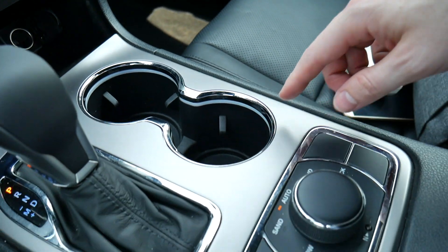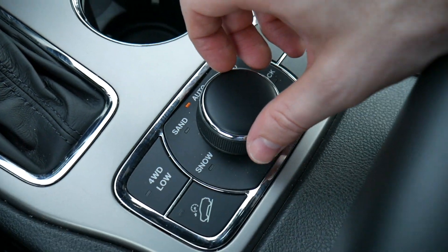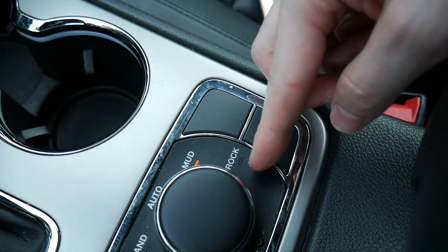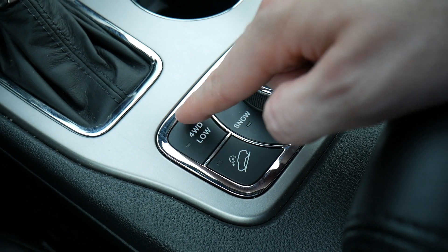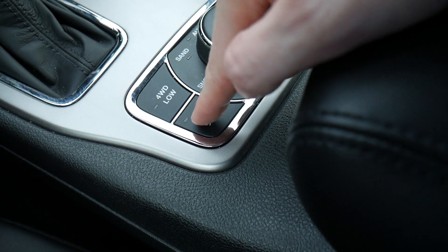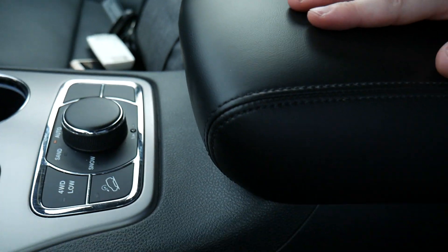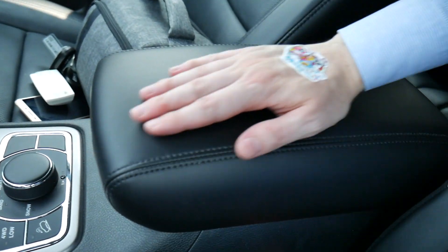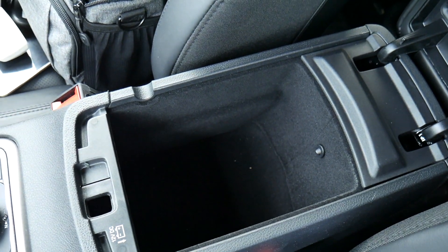There are two cup holders and a control dial for the four-wheel drive settings — currently on auto, but you can adjust to sand, snow, mud, or rock modes, and there's a button for low-speed four-wheel drive for tough terrain, plus a hill-assist button. Behind that is a large center armrest with soft leather on top that opens up to reveal a pretty large storage area.